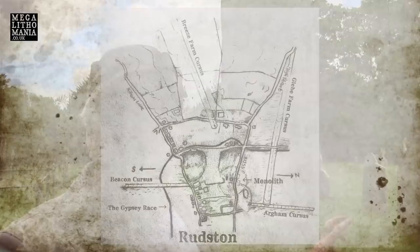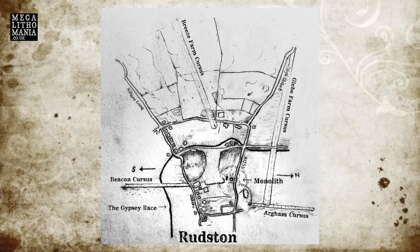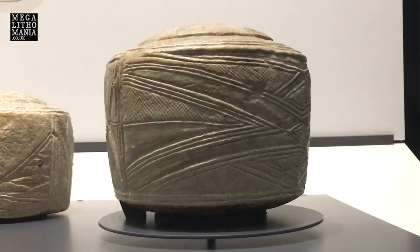What I find really interesting is the landscape setting. We have four cursuses — two of them going north-south either side of the monolith, another heading southwest, and one heading west. All around this area there are various very large Neolithic mounds. Some of them had burials. We know that the Folkton Mound had a child's burial, and it was with that burial that the so-called Folkton drums were found.